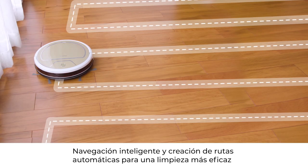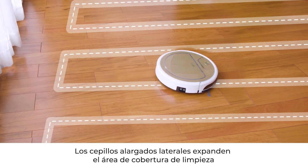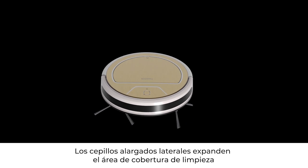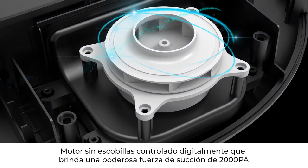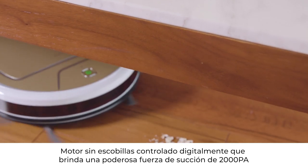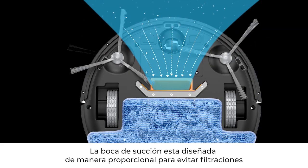Automatic root planting and intelligent navigation allow efficient cleaning and full area coverage. Dual bilateral brushes expand sweeping areas for dirt particles. Digital VF brushless motor provides 2000Pa strong suction to thoroughly sweep floor dust and garbage.